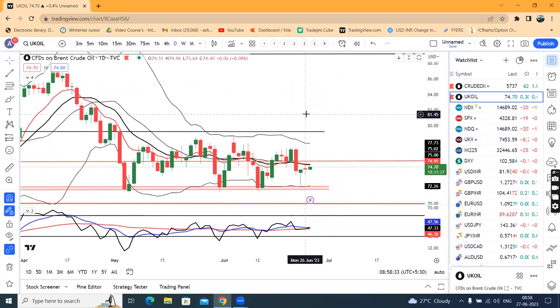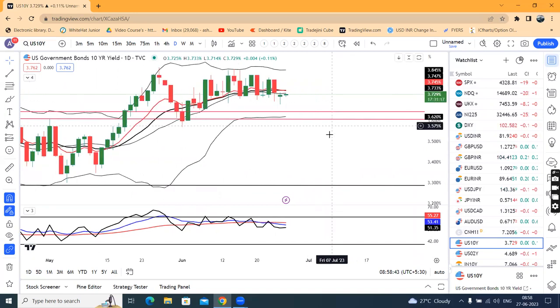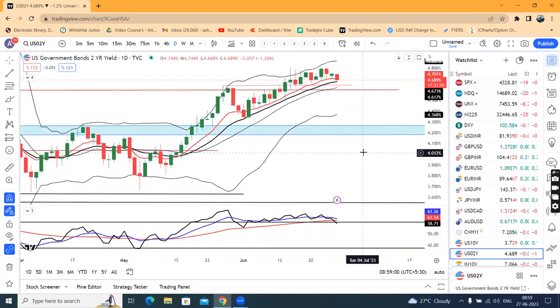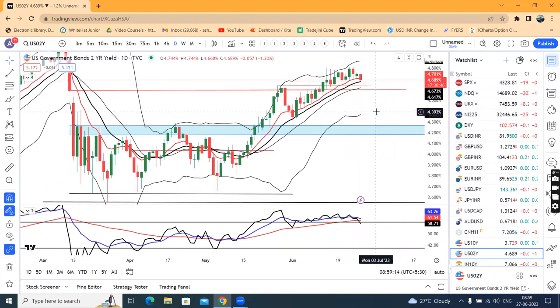US 10-year yield is at 3.729%. Yesterday a pin bar candle was created at the lower level, meaning there is some buying support at the lower end with price restrictions there. In RSI terms it should close near 60. Today it has moved to 4.689% — this is a good negative candle. The price section at the lower end of June indicates a sell-off, and the previous resistance at 4.689% is now acting as support.